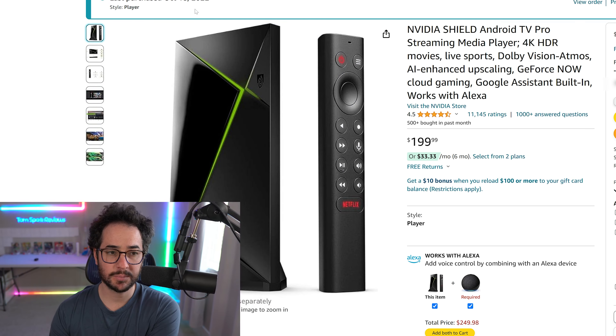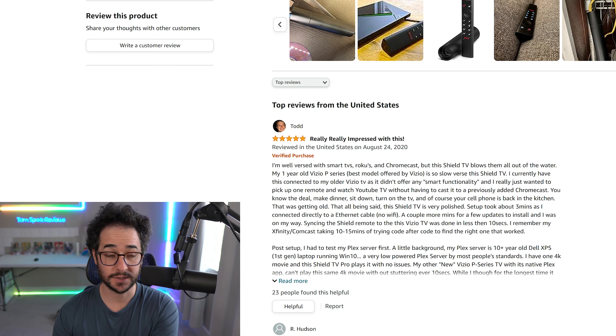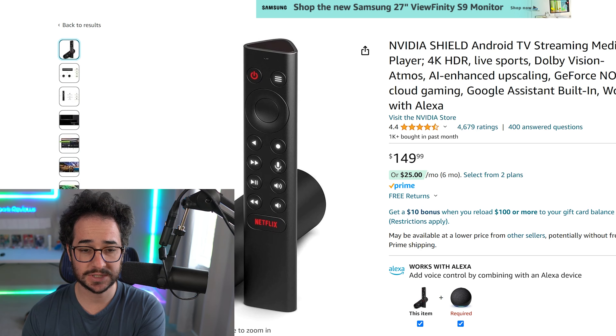This is my NVIDIA Shield. I purchased it on October 18, 2022, and since then it's been pretty much my go-to main device to stream content on. It's an excellent device and well worth the $200 asking price. Additionally, you can also get the tube version, which is slightly different for around $150, and that's still a good deal.